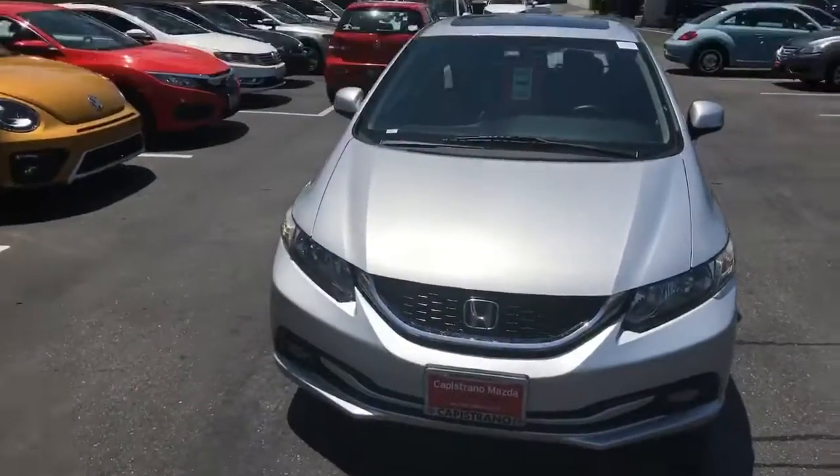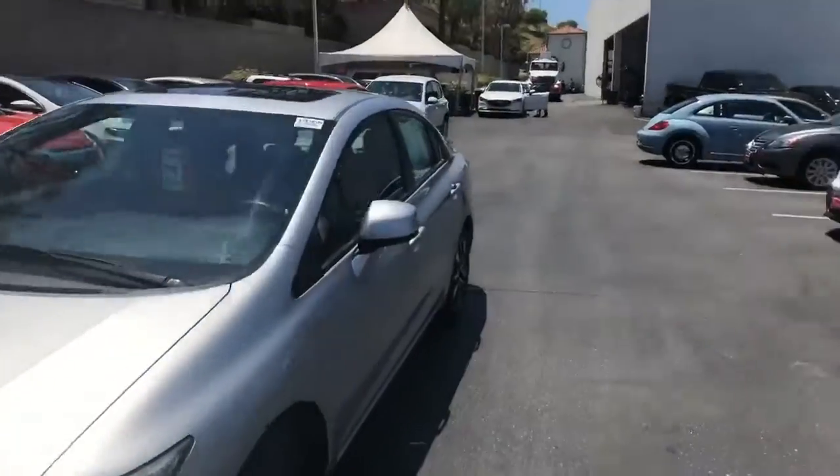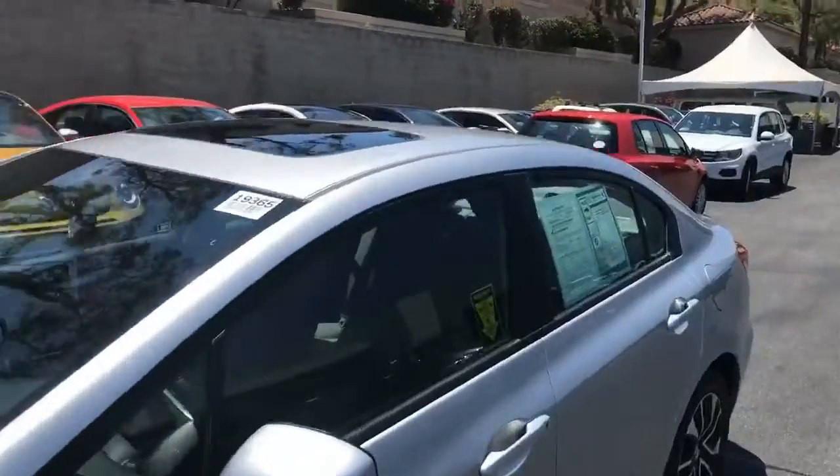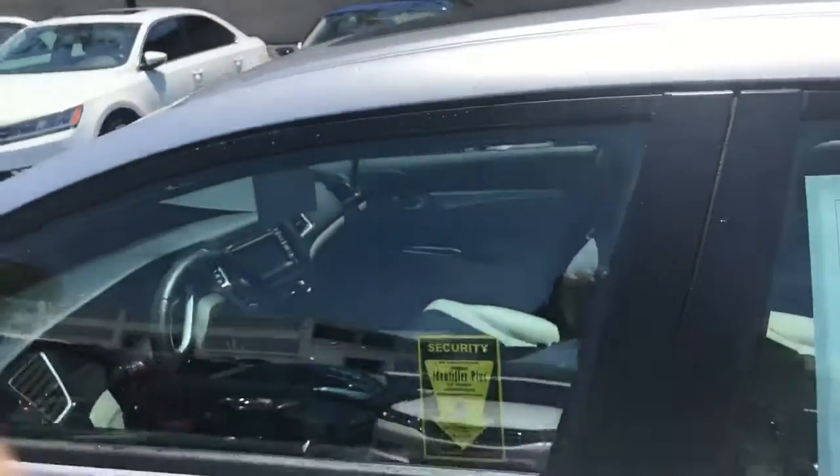The year of this car is a 2013. This 2013 Honda is an EXL. It is silver in color, and it's going to have a gray leather interior. The car does have a sunroof, and it's going to have AM, FM, satellite radio, and navigation.